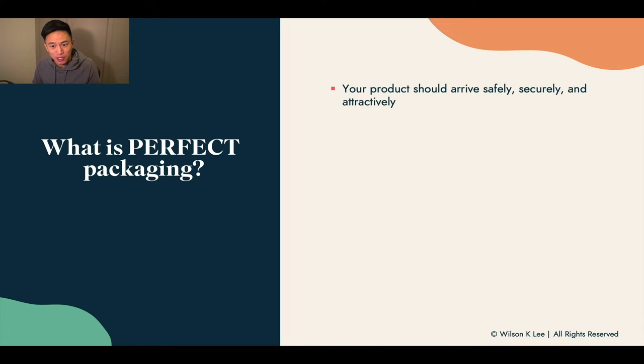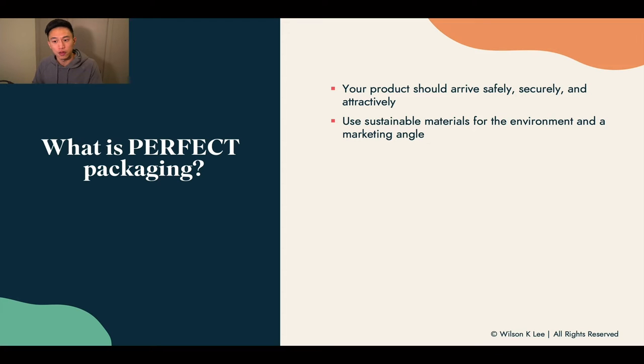What is the perfect packaging? It is a product that should arrive safely, securely, and attractively for your customers. Use sustainable materials for the environment and as a marketing angle, because from the research we've seen, more than 50% of people would prefer sustainable packaging and they have a much more positive experience with your brand when you use sustainable materials.